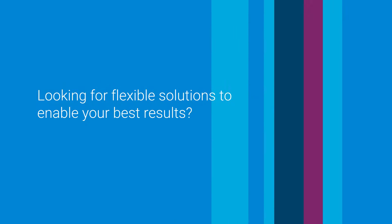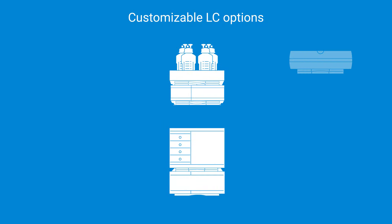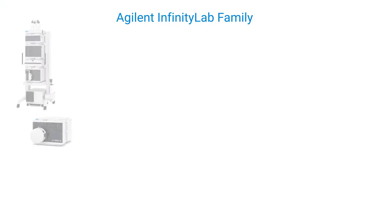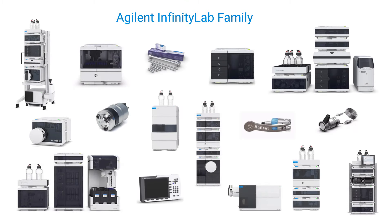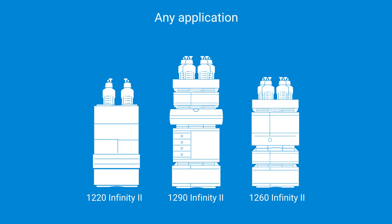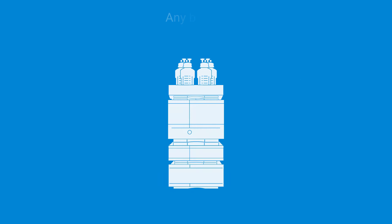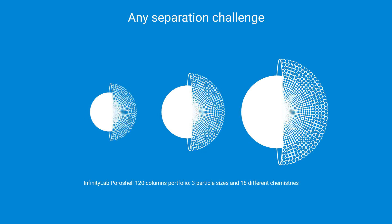Looking for flexible solutions to enable your best results? Agilent offers a variety of customizable LC options that meet your lab's specific needs. From routine analysis through cutting-edge research, the Infinity Lab LC family provides the broadest portfolio of liquid chromatography solutions for any application, any budget, any separation challenge, and for any lab configuration.